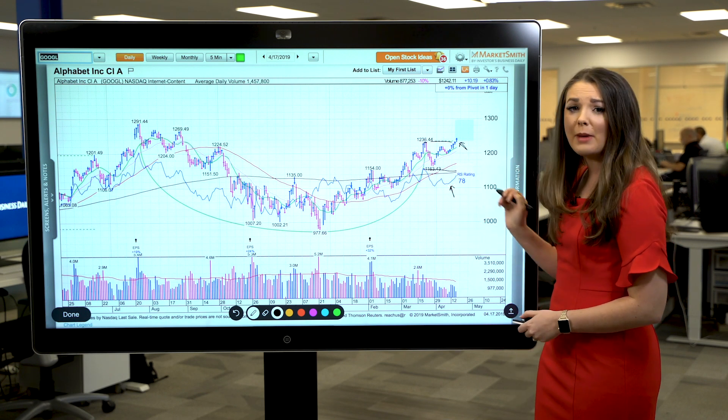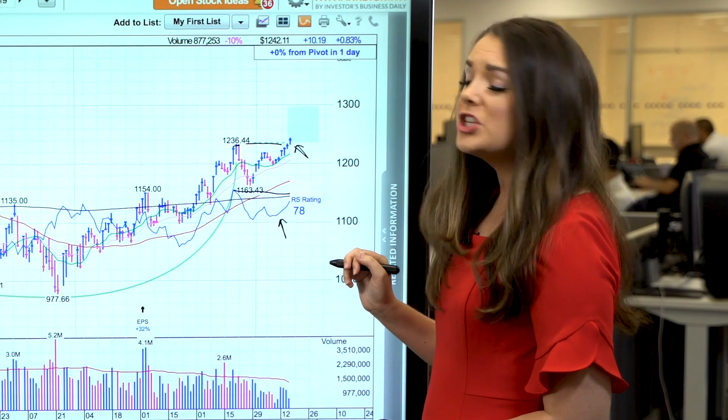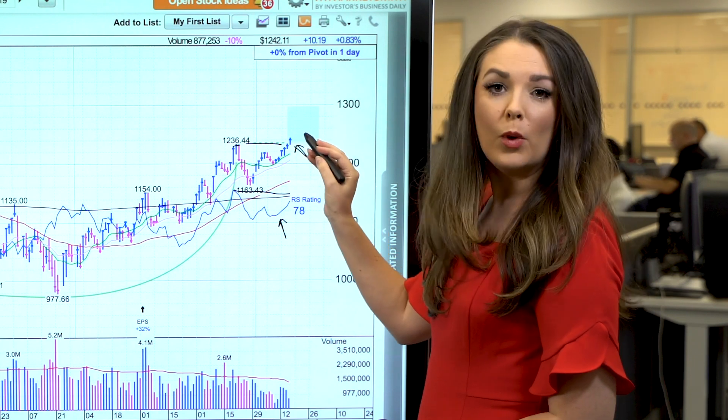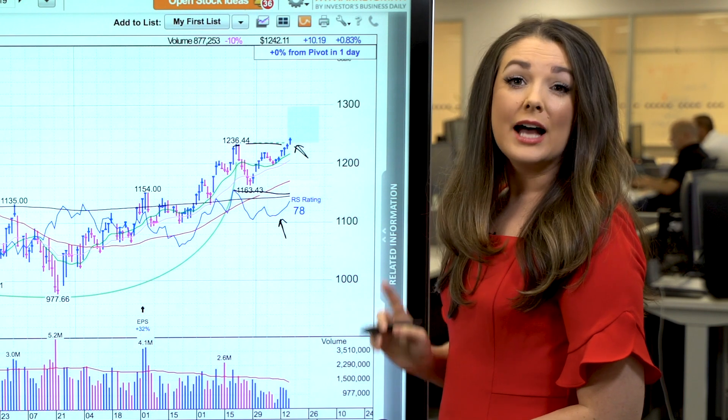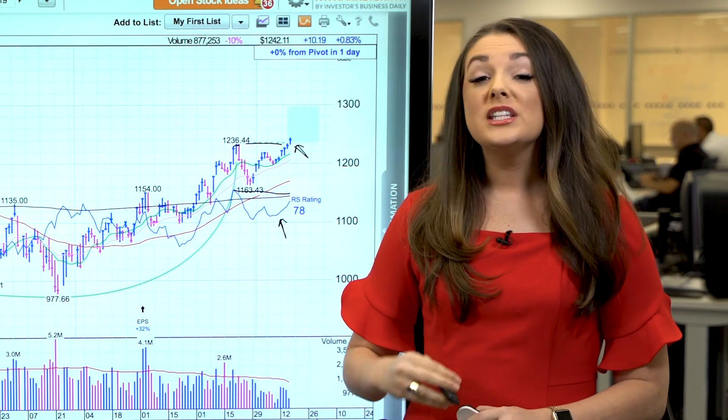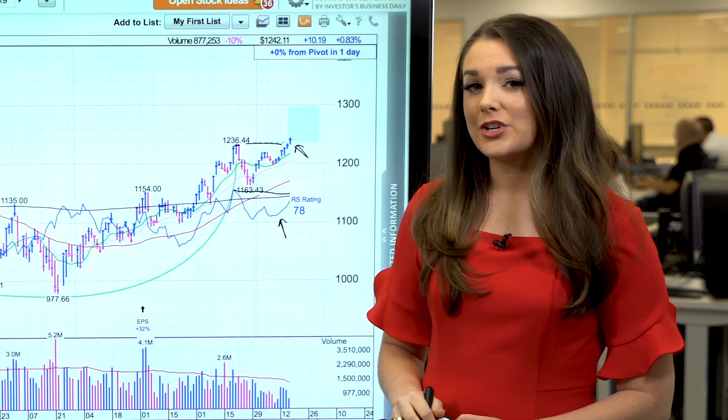Now let's also note the price and volume action for Alphabet's breakout. Shares were up as much as 1.1% earlier in the session, but those gains are starting to fade a bit. A sign of a strong breakout would be to see the stock close in the upper half of its trading range for the day.